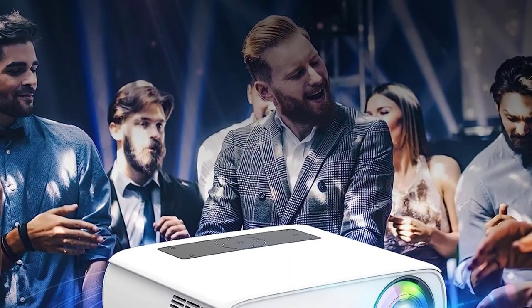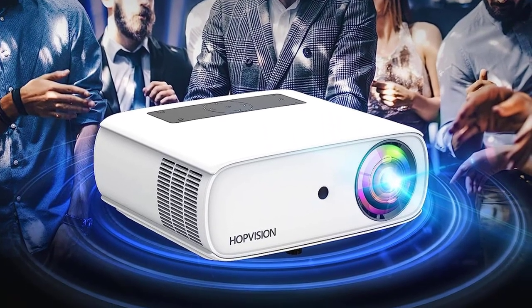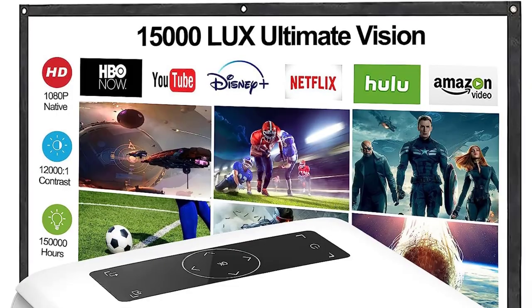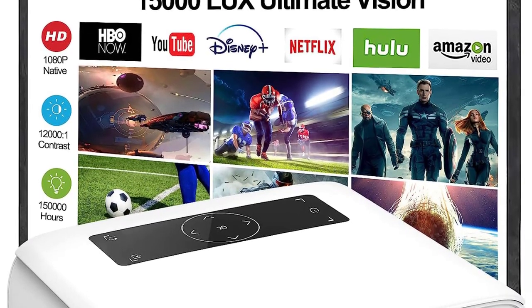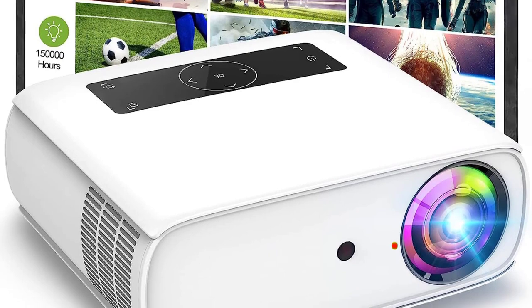Top two: the HopVision native 1080p projector, full HD with 15,000 lux. The HopVision portable projector delivers 15,000 lux, a native resolution of 1920×1080, and a 12,000:1 contrast ratio. It also supports 4K video, offering six times more detail than 720p projectors — suitable for watching movies at home, playing games, outdoor parties, or business presentations.